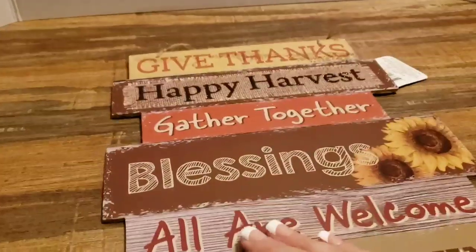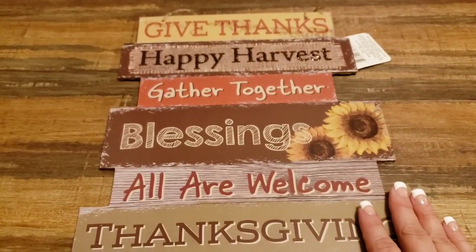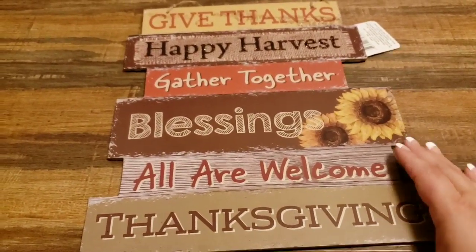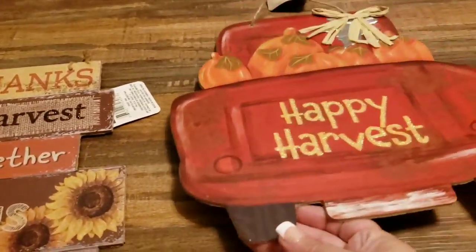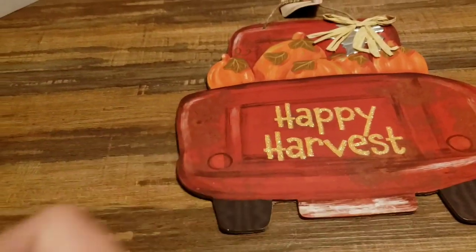I got some Thanksgiving signs — 'Give Thanks,' 'Happy Harvest,' 'Gather Together,' 'Blessings,' 'All Are Welcome.' That's great for Thanksgiving because it's hard to decorate for — the stores don't really have as much stuff as they used to, but Dollar Tree is still pretty good.